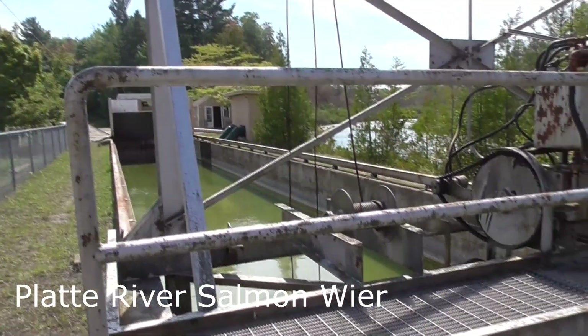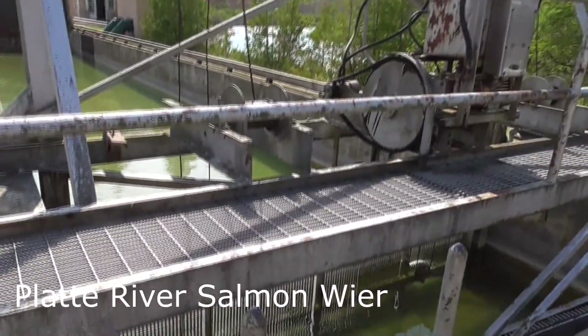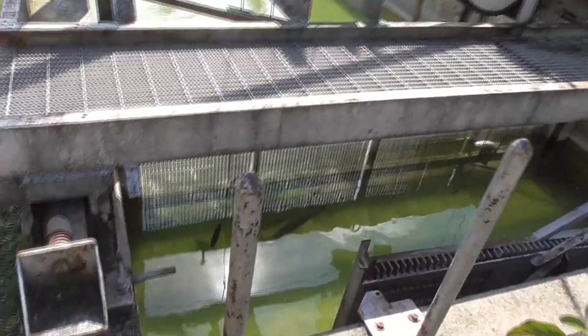This is at the Platt Lake Weir. This is part of the fish catching, the salmon catching session. There's actually some fish in here, just wading. A bit of too much reflection there.